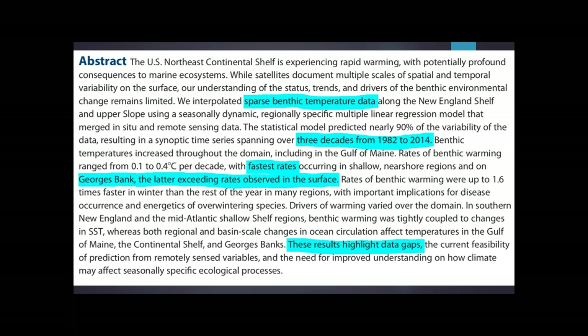They employed a modeling approach and found relationships between benthic temperature observations compared to sea surface temperatures, the Pacific Decadal Oscillation, the Atlantic Meridional Oscillation, and all sorts of things. Looking at temperature records from 1982 to 2014, they found that the fastest rates of warming in benthic waters were occurring in the Gulf of Maine and on Georges Bank, and that in some cases benthic water warming exceeded the rate of warming at the sea surface — a remarkable finding.